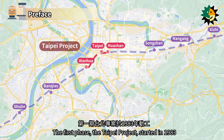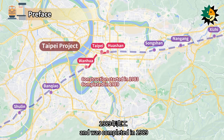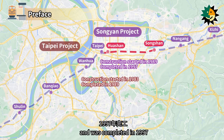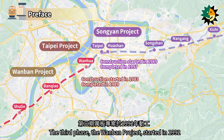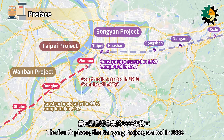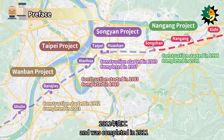The first phase, the Taipei Project, started in 1983 and was completed in 1989. The second phase, the Songyen Project, started in 1989 and was completed in 1997. The third phase, the Wanban Project, started in 1992 and was completed in 2003. The fourth phase, the Nangang Project, started in 1998 and was completed in 2011.